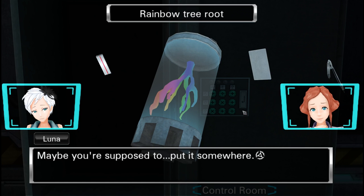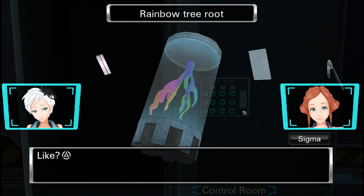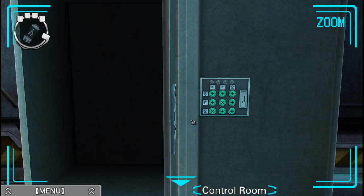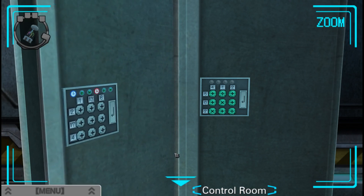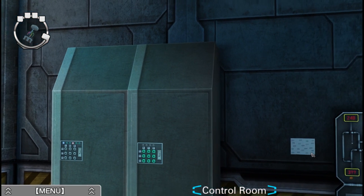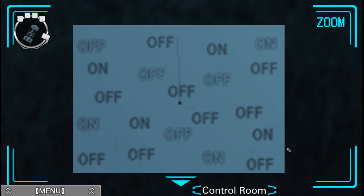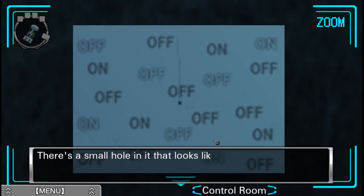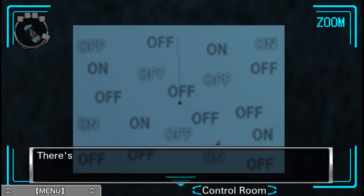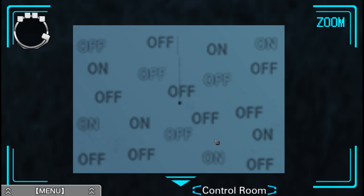Maybe you're supposed to put it somewhere — like on that machine that was missing something earlier. This one looks like we need a four-digit code, so I'll leave it alone for now. There is a small hole on it that looks like it was made with a needle — for the compass. Do you think this is where it goes? We'll just put it right here.